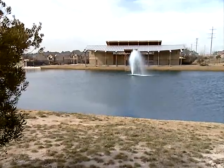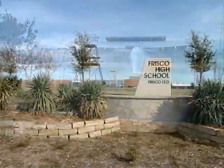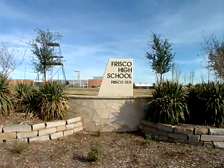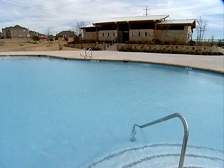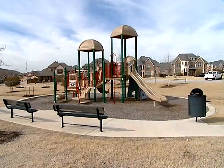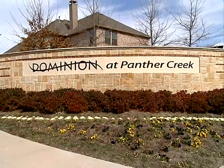This community, Dominion at Panther Creek, is one of the best locations in Frisco. It offers a superb school system and great access to the North Dallas Tollway, Highway 380, and Preston Road. I would love to invite you out to visit Grand Homes and Dominion at Panther Creek so you can experience that first impression.